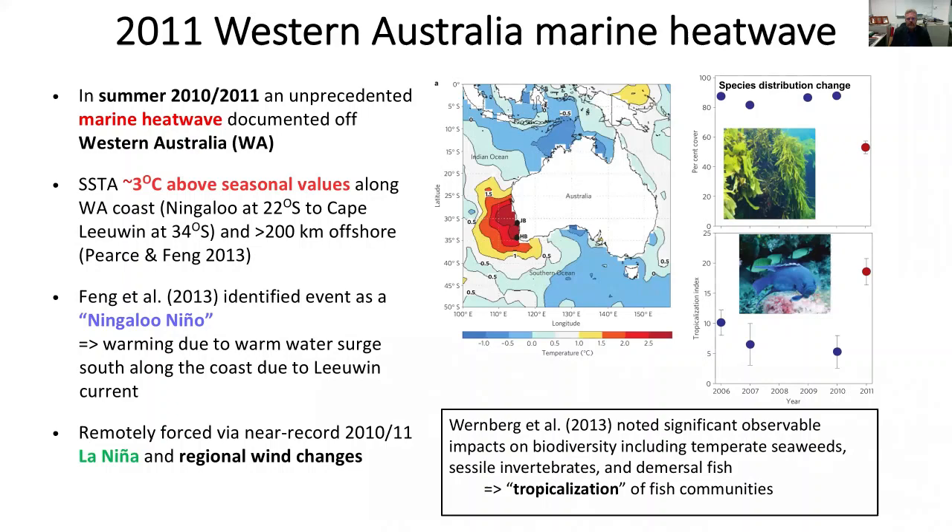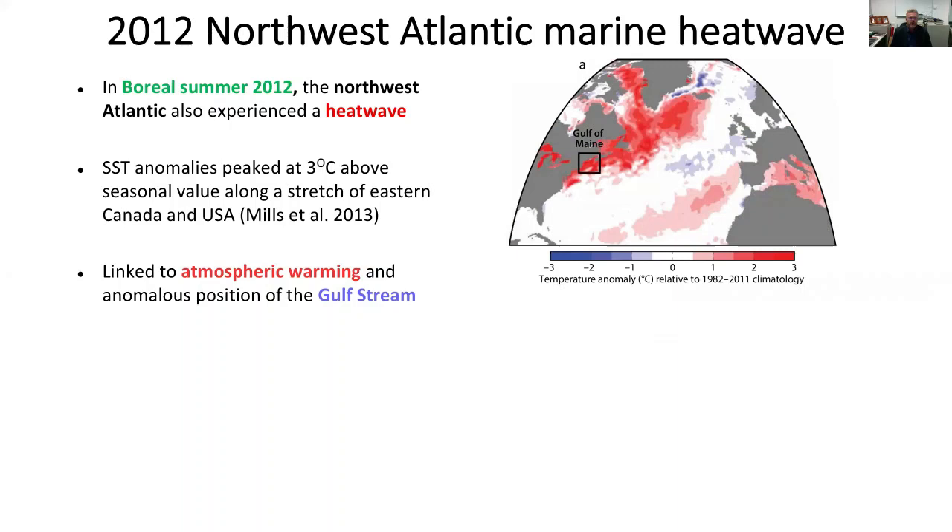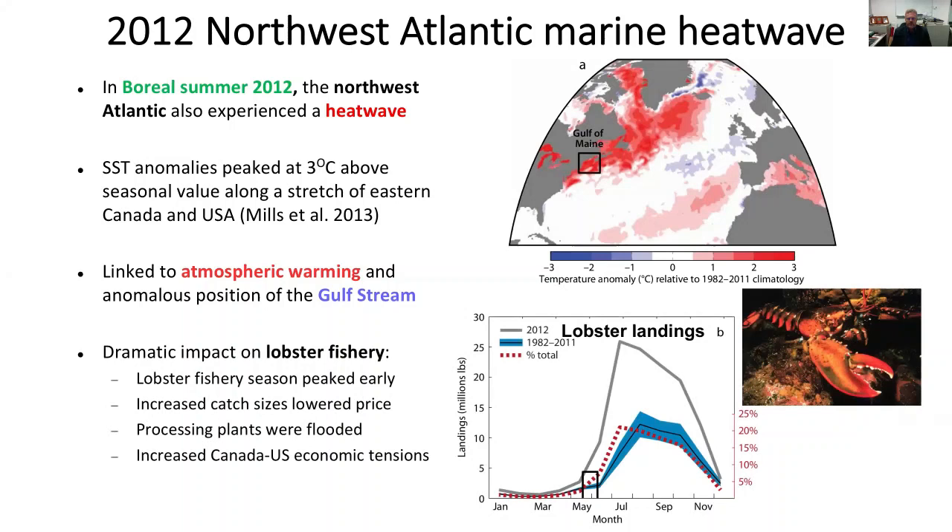Another heatwave occurred in 2012 in the Northwest Atlantic, visible in the Gulf of Maine and Gulf Stream region. Sea surface temperature anomalies peaked at three degrees Celsius above seasonal values, linked to atmospheric warming and an unusual position of the Gulf Stream. From an economic point of view, there was a dramatic impact on the lobster fishery - landings were very large, which curiously had a negative economic impact. The market got flooded with lobster, the price dropped dramatically, and it caused significant tensions between the US and Canada.